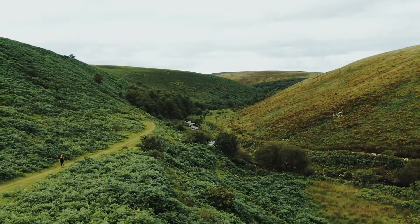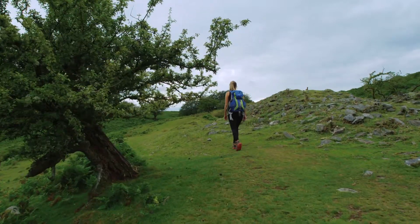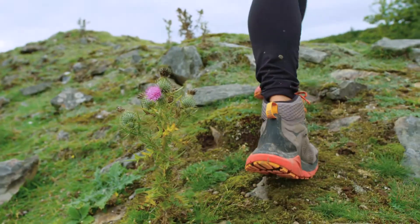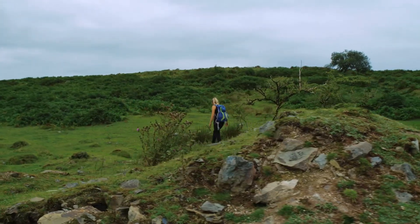The deserted medieval village survives well in an area of open moorland. The reasons for desertion reflect declining economic viability or population fluctuations as a result of the Black Death. This well-preserved site provides important information on the diversity of medieval settlement and farming economy of the time.